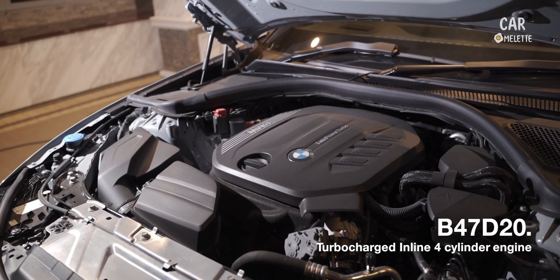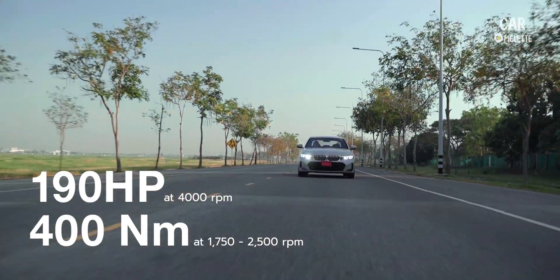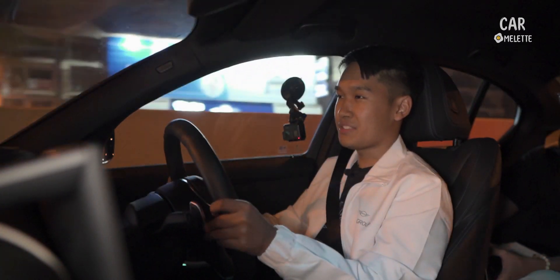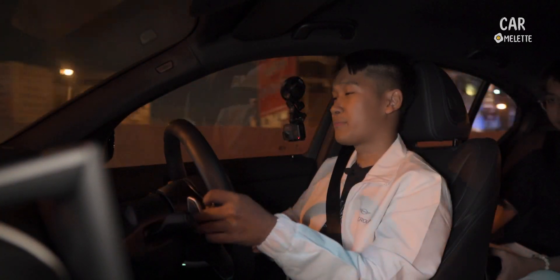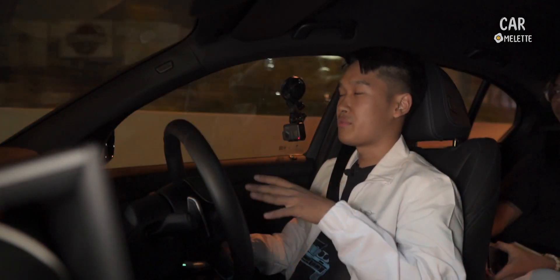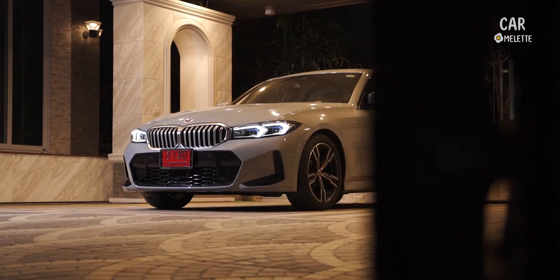So this car has a 2-liter diesel engine that produces 190hp and 400Nm of torque, paired with an 8-speed Sport Steptronic transmission that shifts very, very fast. This engine is very common across all the diesel lineup of the BMW.